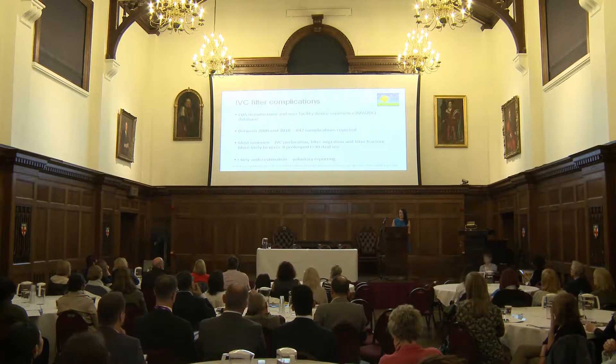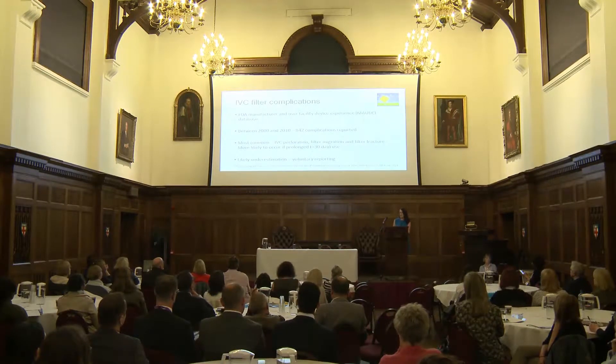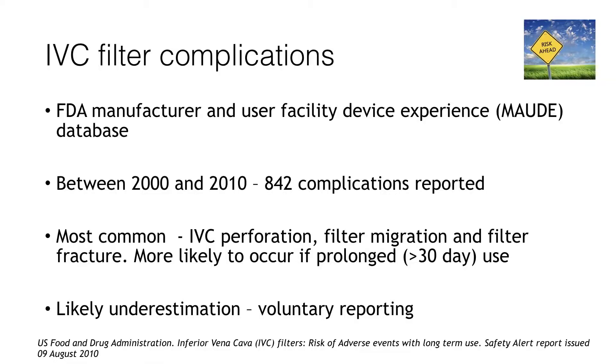Looking at complications — unlike medications, this is a device, so the FDA has a database of reported complications. They issued a report in 2010 covering 10 years of data and 842 complications. The most common were filter migration, filter fracture, and IVC perforation. These were more likely to occur if the filter had been in for more than 30 days. However, this is voluntary reporting, so they believe it grossly underestimates the true complication rate.